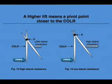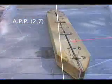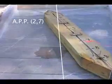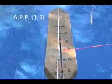A higher lift means a pivot point closer to the center of lateral resistance. For the same change of angle, the center of lateral resistance of a vessel with high lift will drift less sideways than a vessel with low lateral resistance. This results in an apparent pivot point closer to the center of lateral resistance for a vessel with high lift than a vessel with low lift.